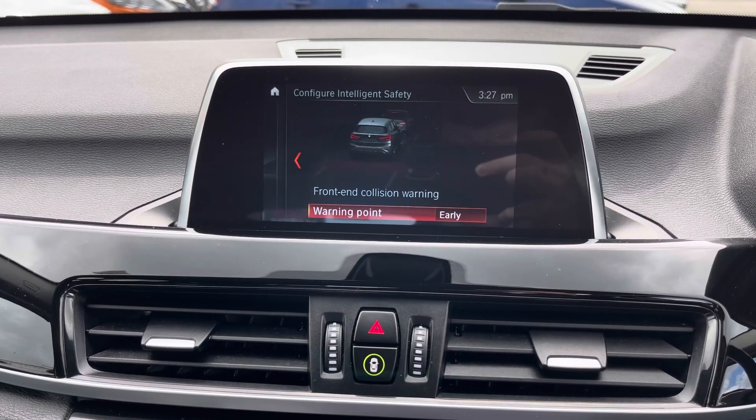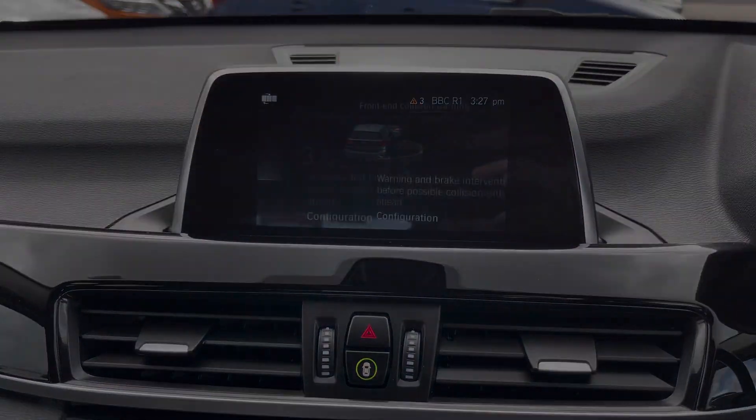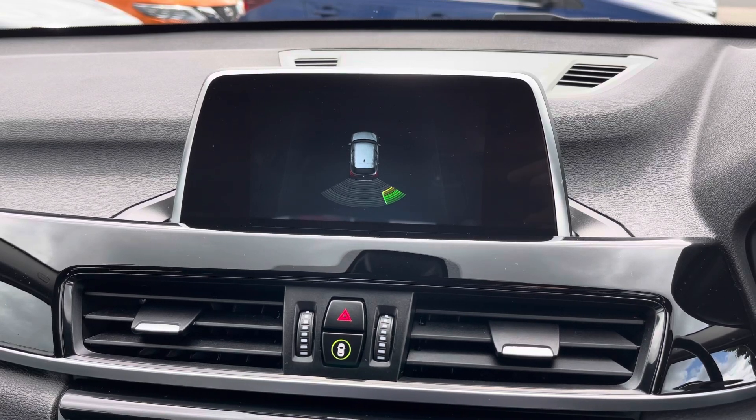The vehicle does come with the front-end collision warning system. It includes warnings and brake intervention to ensure you don't bump into the back of someone, for example. You do also have rear parking sensors to make reversing much easier.